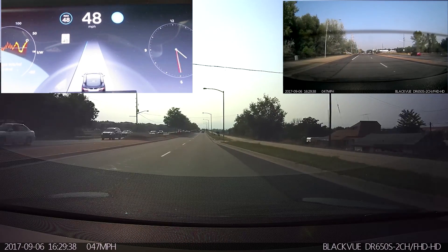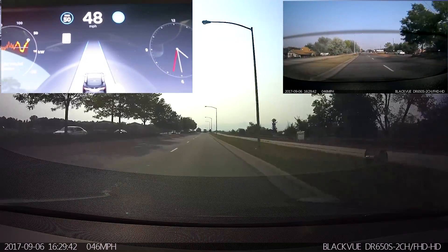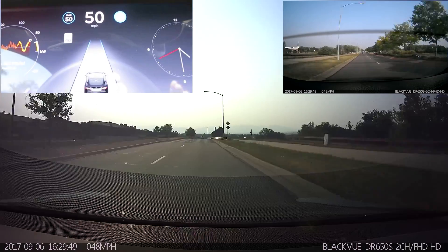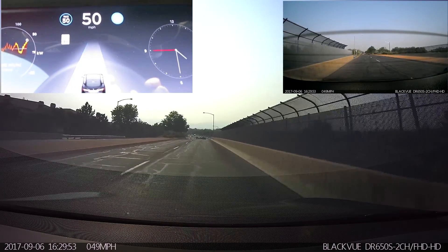So far I haven't had an opportunity to see adjacent lanes. Let's see what happens when we catch up with these cars. Went over a bump, swerved a little bit to the right — seems like it's doing an okay job staying centered in the lane.